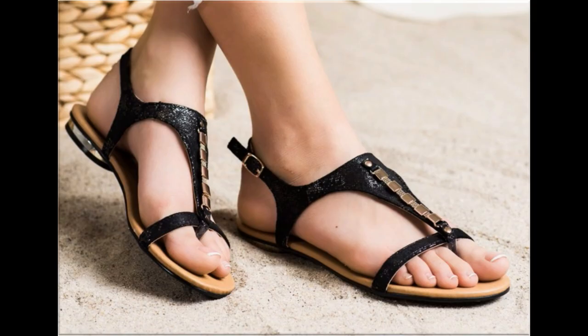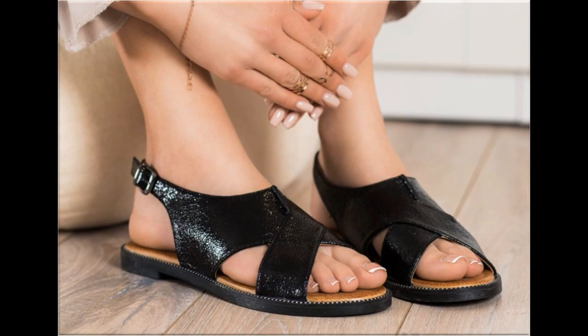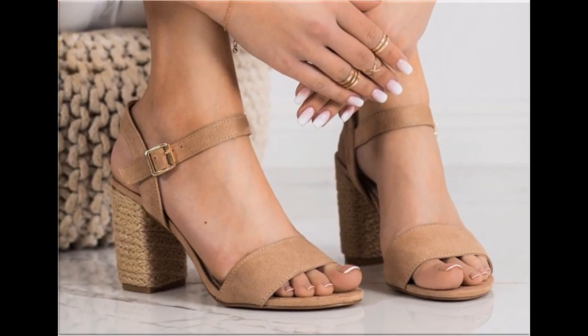White is a very classy and decent color — you can wear white sandals with different types of outfits. With the help of these collections you can get ideas about which types of designs are in fashion and which designs are very popular. When you see the blend of style and comfort, this is one of the best and perfect collections. Such branded footwear is best for creating a unique style, and ladies of different age groups find attraction in these beautiful branded sandals.